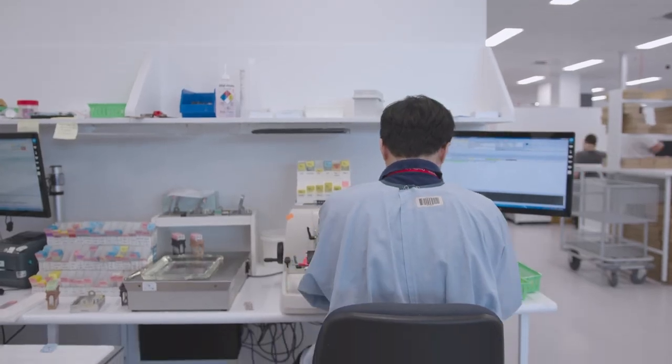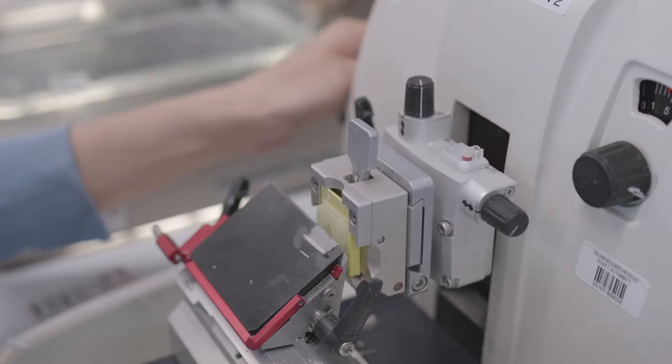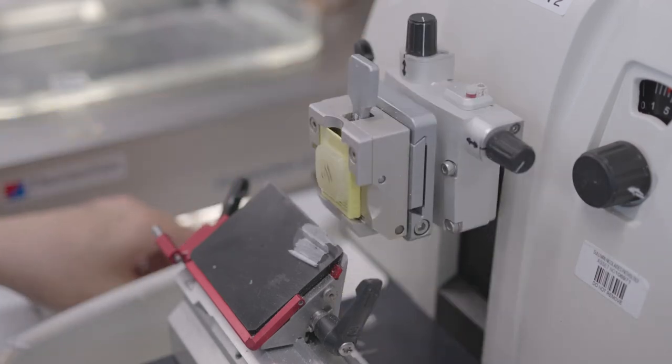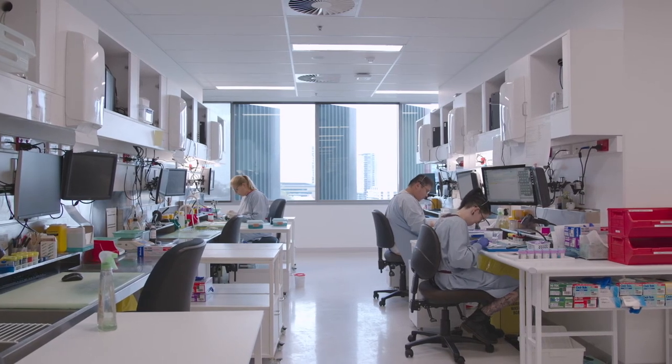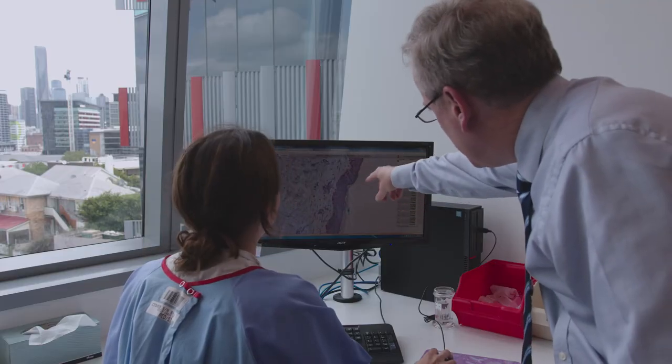Increasingly in histopathology we are discovering newer stains and newer tumour markers which are performed in specialised labs such as this one. Digital pathology enables us to perform those stains and share those images with the reporting laboratory virtually in real time.